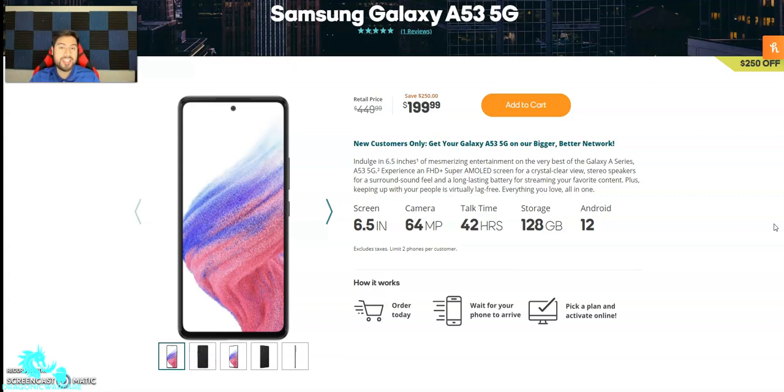This phone does have a 6.5 inch display, which is really nice for the Galaxy A series. It's an A53 5G experience — full HD plus Super AMOLED screen for a crystal clear view, stereo speakers for surround sound feel, and a long-lasting battery for streaming. It also has a 64 megapixel camera, 42 hours of talk time, and 120 gigs of storage running Android 12.